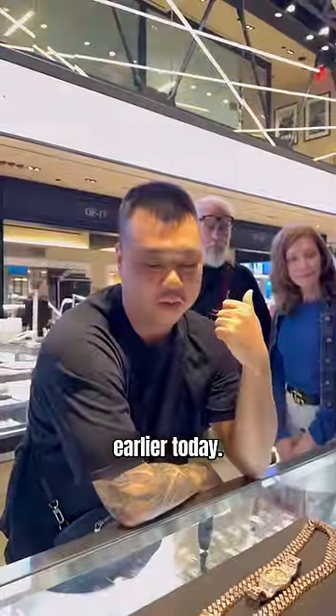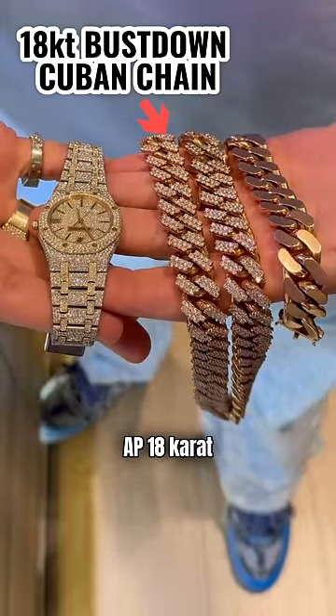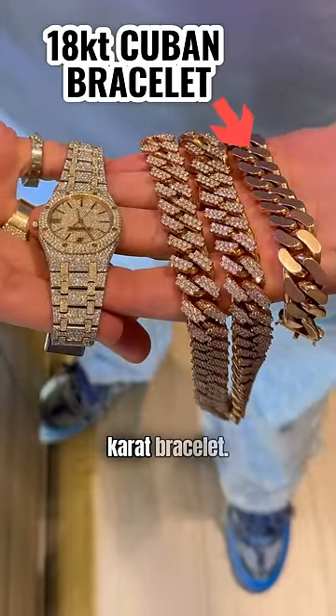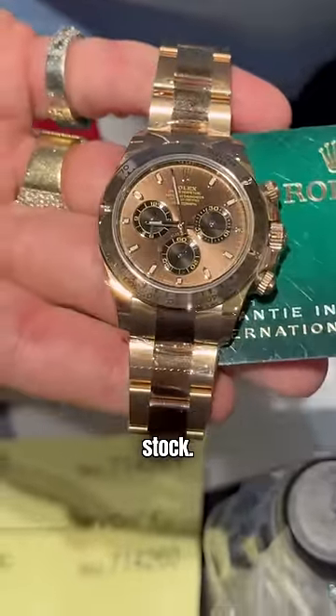Here's a cool business deal from earlier today. A client comes in and brings his lady's iced out AP, an 18 carat iced out Cuban chain, and an 18 carat bracelet. He wanted to trade for this chocolate Daytona, which I had in stock.